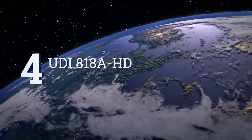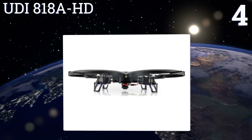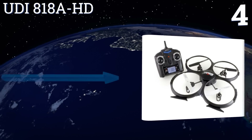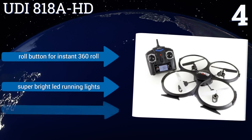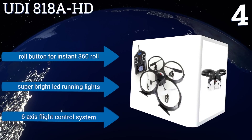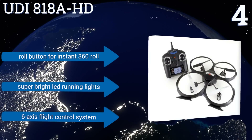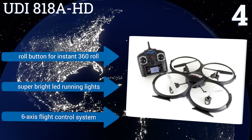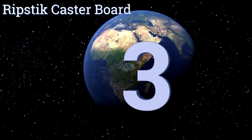At number four, the UDI 818A-HD is a great entry-level drone that has a number of great features like intelligent orientation control, a highly elastic protective frame, and a 2-megapixel HD camera. It's also solidly built so it should stand up to a few crashes as your son learns to fly. It boasts a roll button for an instant 360-degree roll, super bright LED running lights, and a six-axis flight control system.